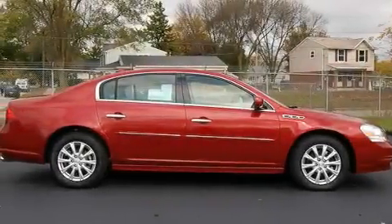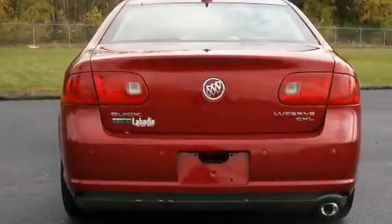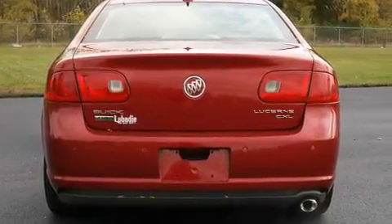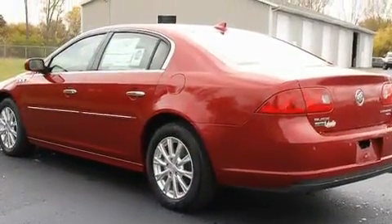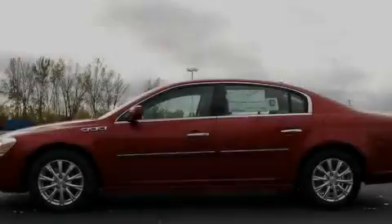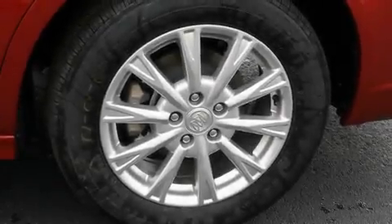Its top features include memory settings for the seat's positions, so you can recall your favorite alignment with the push of one button, heated seats, cruise control, commercial-free satellite radio, leather seats, an air suspension, an illuminated driver's side vanity mirror, traction control and stability control systems, heater vents for rear seat passengers, and an anti-theft protection system.